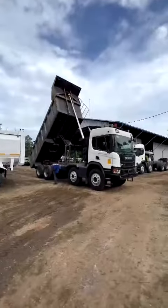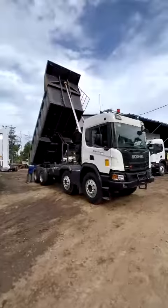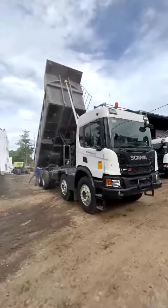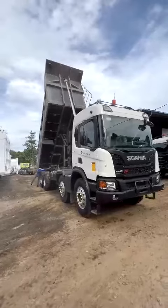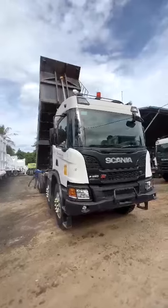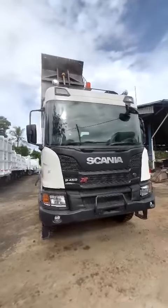This is the new Liebherr TA230, the next generation of dump trucks. Newly developed and extensively tested on a test track specifically built for it, to its absolute limit.